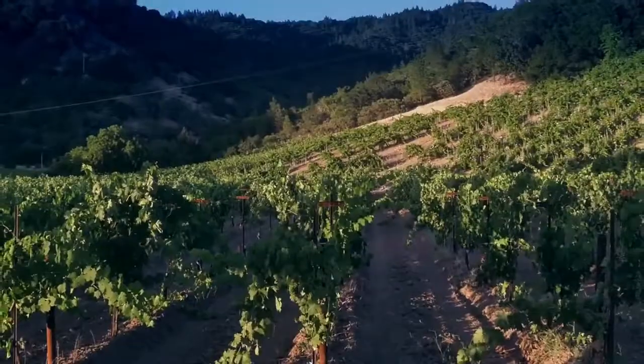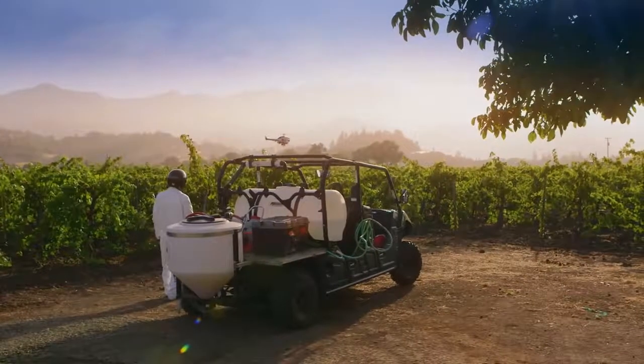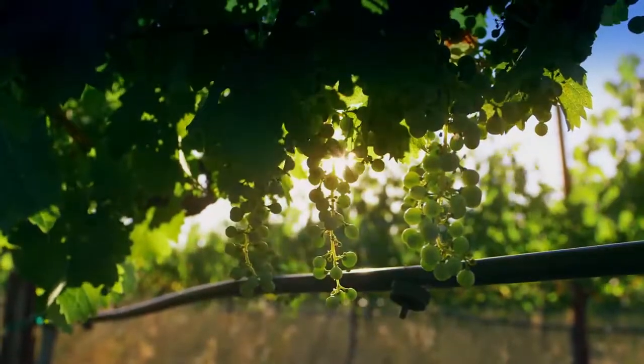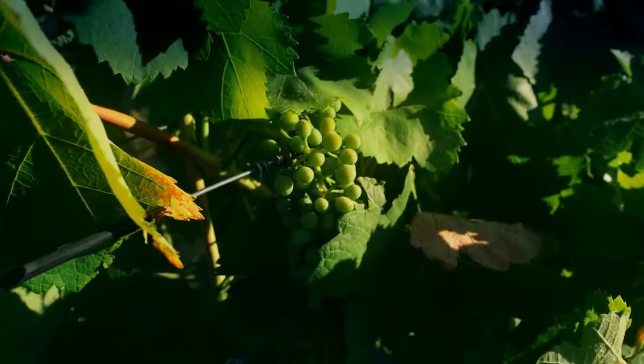Here in Napa Valley there are so many vineyards that are tight row spacing and difficult terrain to get to, so we have an experimental design where we are comparing the Yamaha Armax to the backpack sprayers, spraying completely randomized sections of the field comparatively, looking at coverage, efficacy, and controlling that disease.